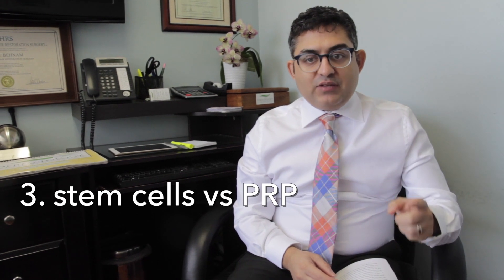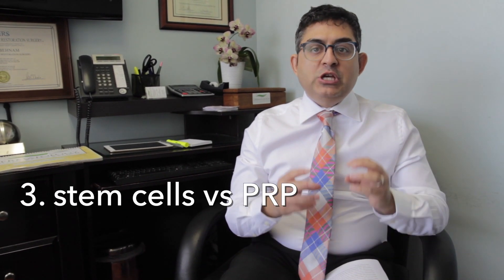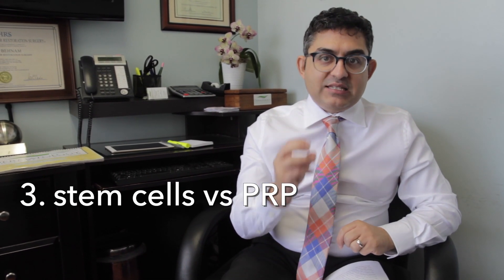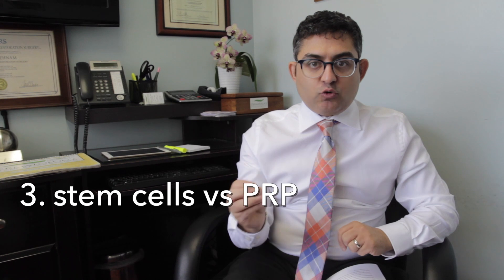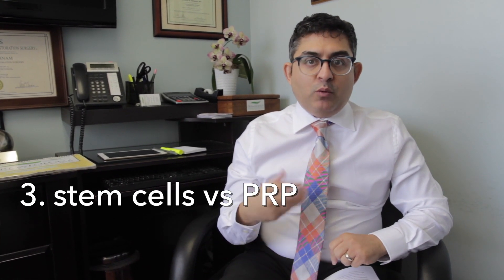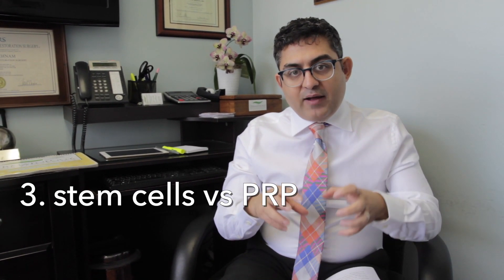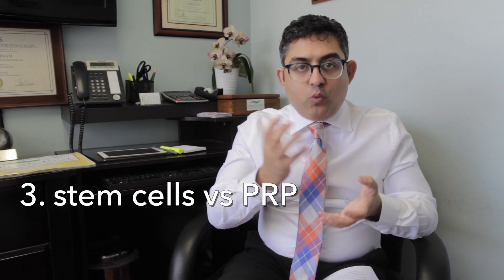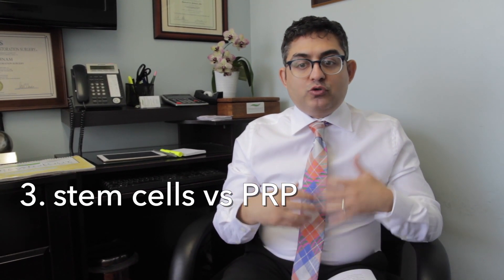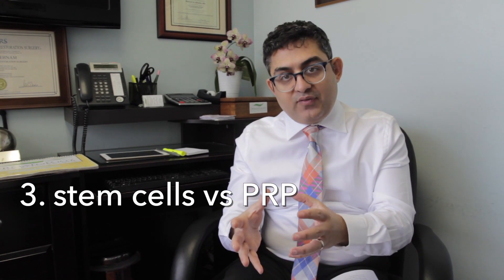How does stem cell therapy for hair restoration differ from PRP? With PRP, we take your blood, centrifuge it, concentrate the growth factors, and inject them into the scalp. We have to do PRP multiple times, one month apart, because when we inject the PRP growth factors into the scalp, they wash away over the next month. So you constantly have to repeat the procedure in order to move the hair from the dormant stage to the active growth phase.